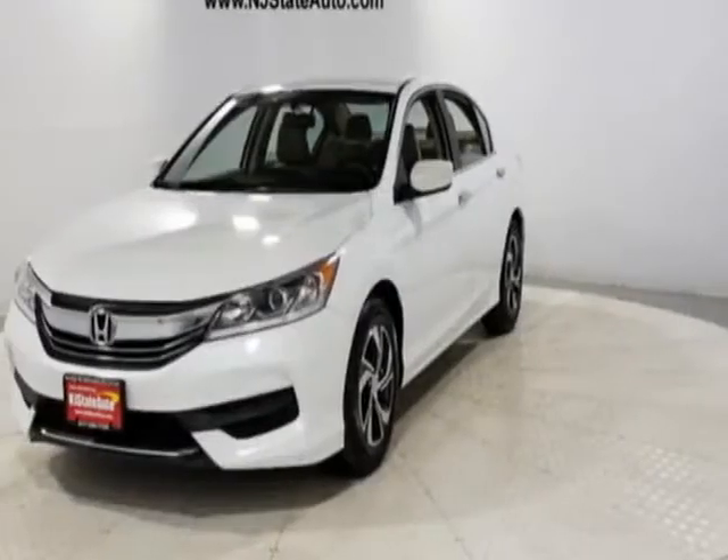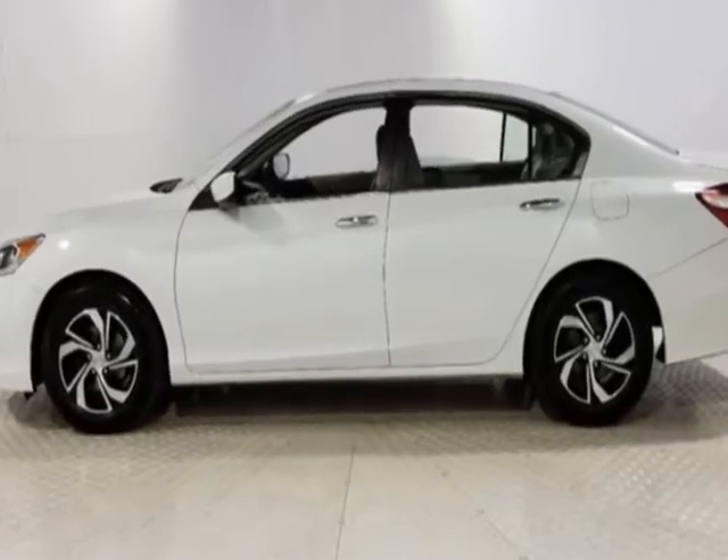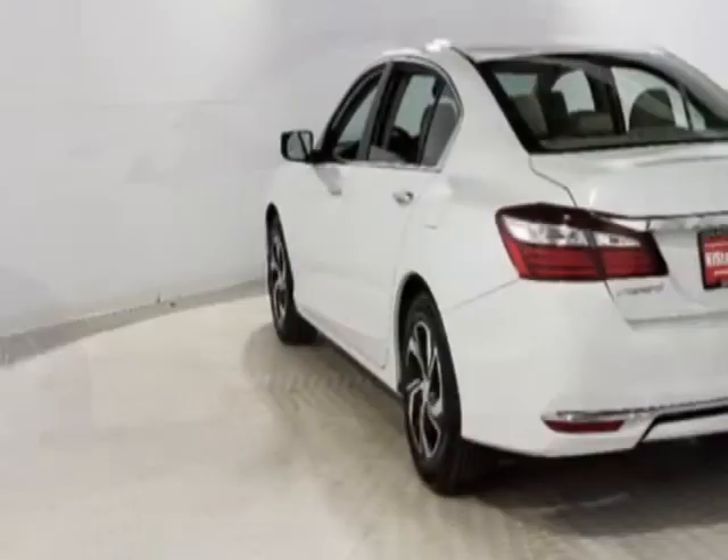Take a look at this 2016 Honda Accord Sedan. This Accord Sedan has just under 87,000 miles. This vehicle has a limited warranty.